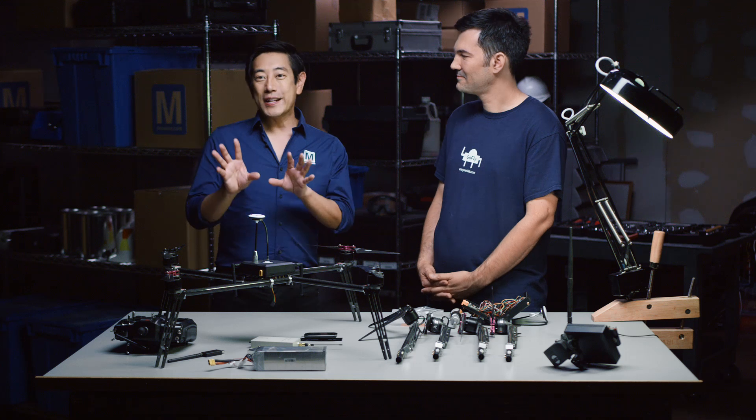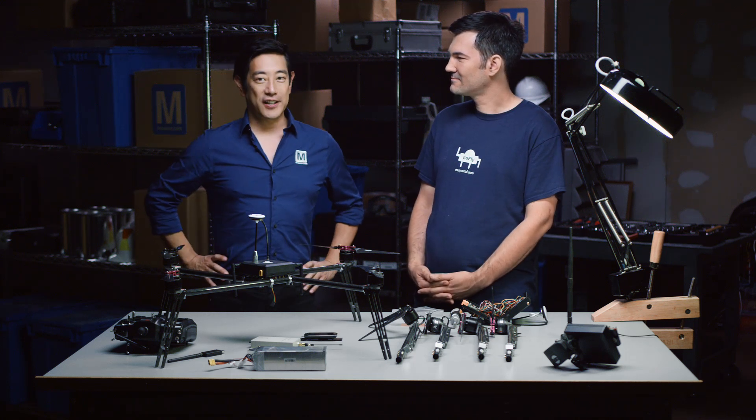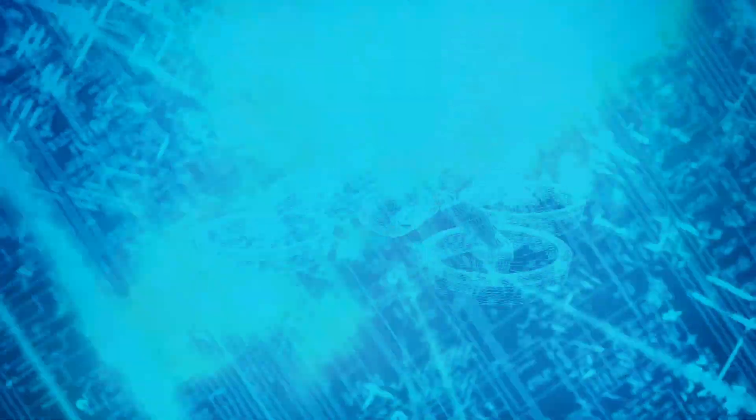Tune in next time when we'll have an actual first responder so we can see how this new drone technology might serve as a first line of defense.